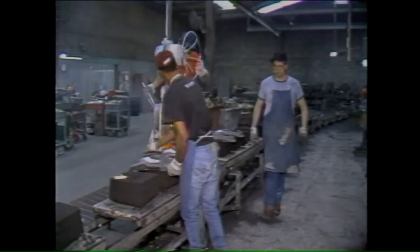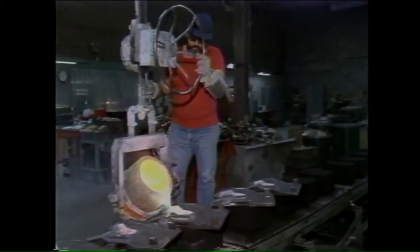Molten brass is poured into molds made of sand. The temperature of the metal is better than 2,000 degrees.